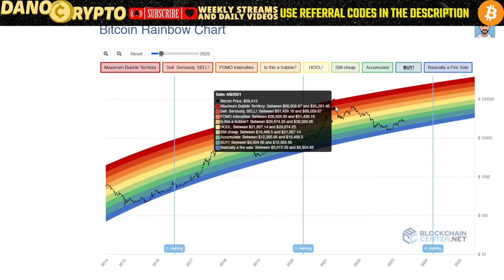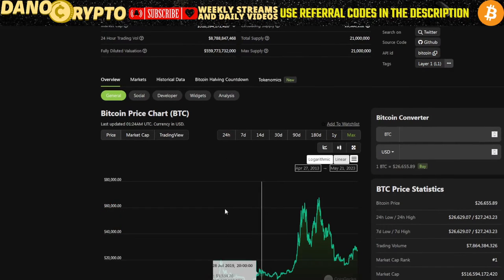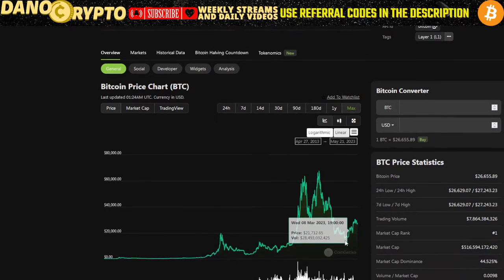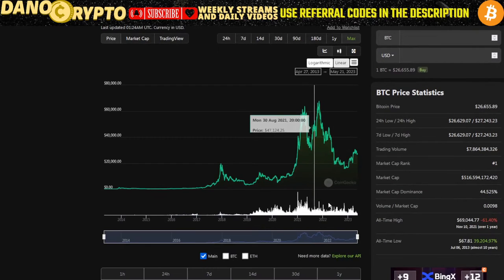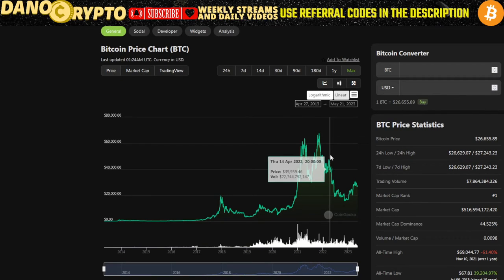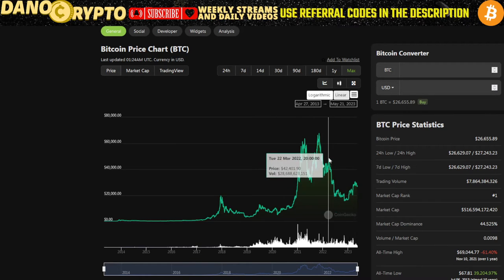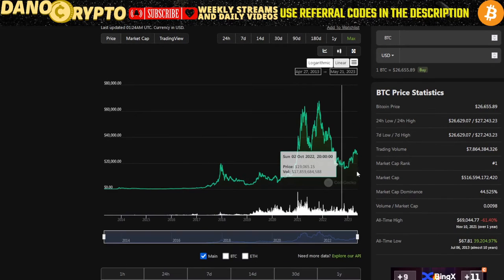Looking at the rainbow chart, we can see how high it can get — up to $63,000 at the peak. We saw bitcoin go as high as I believe $69,000, almost $70,000, but that was only for a brief second — peak euphoria — and then it went down. Then we had the FTX debacle, all the dominoes started to fall, and that's when we came to where we are now.